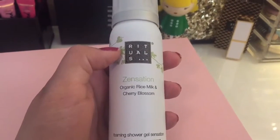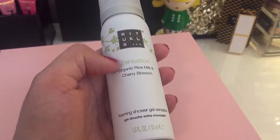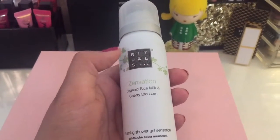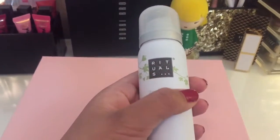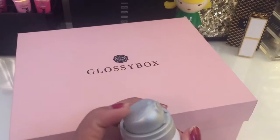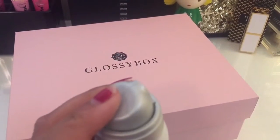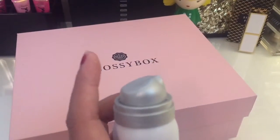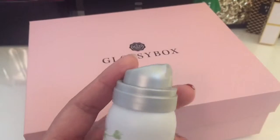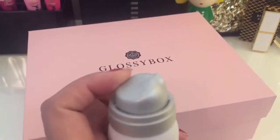This one is the Rituals Sensation Organic Rice Milk and Cherry Blossom foaming shower gel, and I love it. The first time I used it I kind of used it as a shave gel in the bath — it was really moisturizing. Just be careful with the pump because it squirts out really fast and a lot came out. When I tried to squirt it onto my bath poof it went all over my shower curtain. So just be careful — the nozzle pressure is pretty high, it was kind of like a squirt gun.